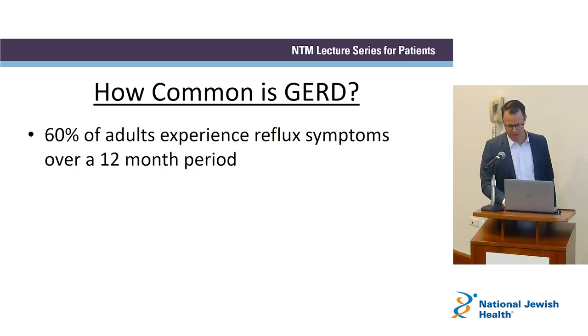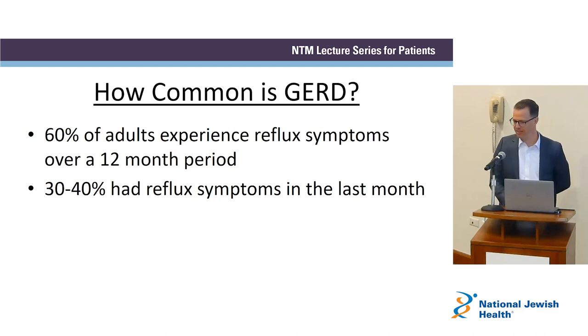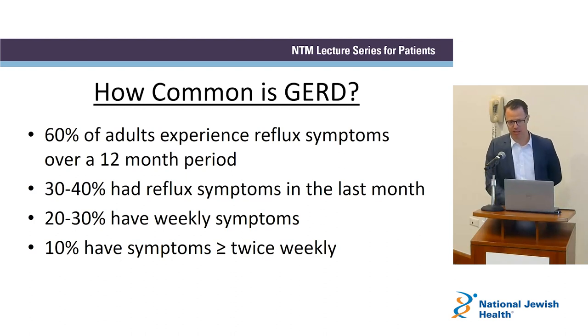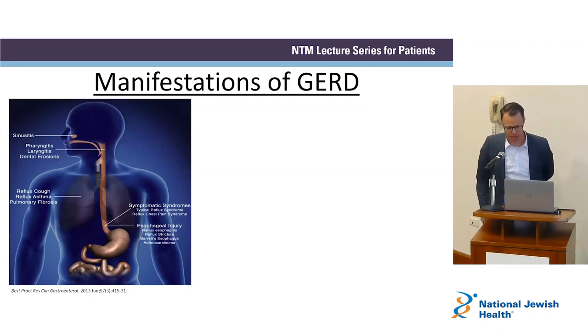How common is reflux? About 60% of adults experience reflux symptoms over a year. About 30 to 40% had reflux symptoms within the past month, and about a quarter have weekly reflux symptoms. There's even 10% of folks who have reflux symptoms more than twice a week. This is a very common issue and certainly worth thinking about in bronchiectasis and NTM.